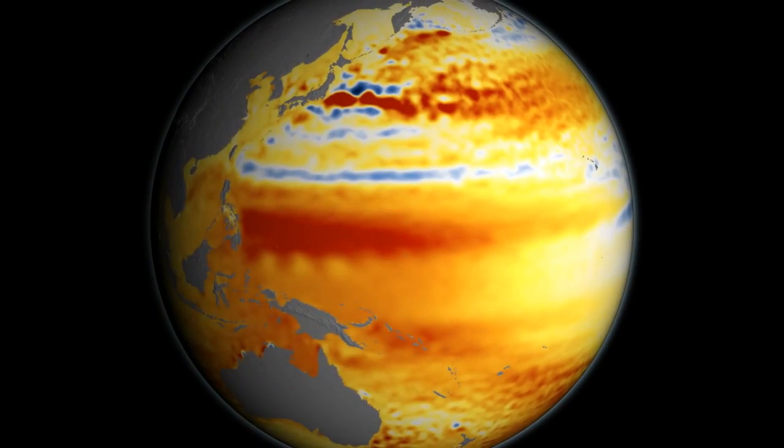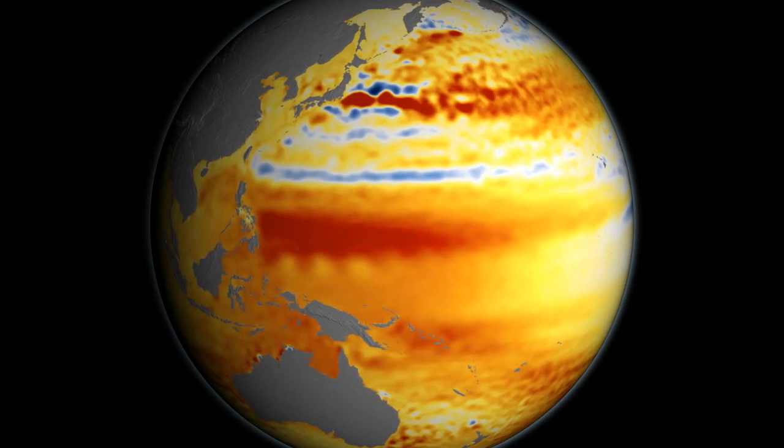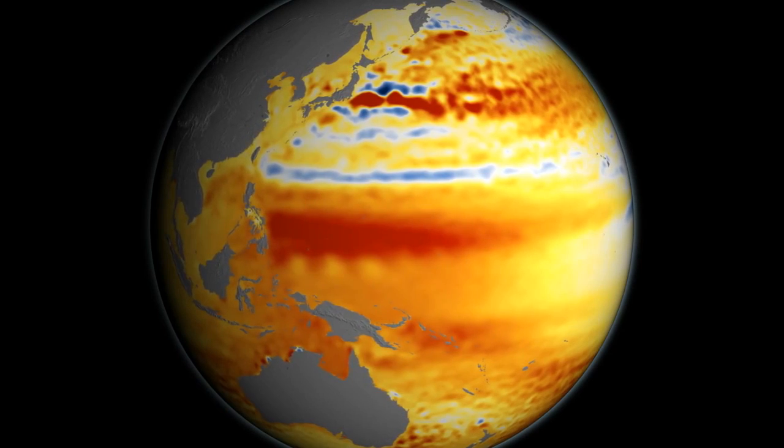In the western Pacific, sea levels have been rising very rapidly. This is because of heat being pushed from east to west across the Pacific. Sea level rise is going to be a major impact of human-caused climate change, and here at NASA, we're doing everything we can to try and better understand it.